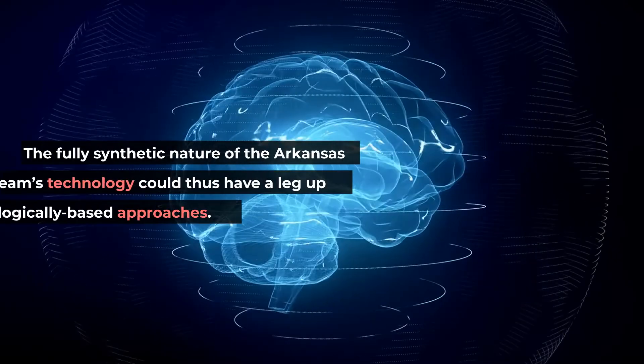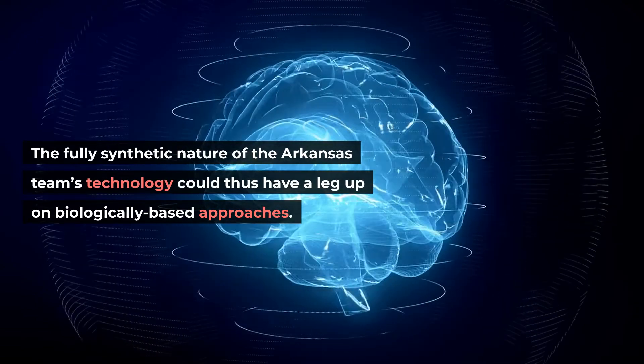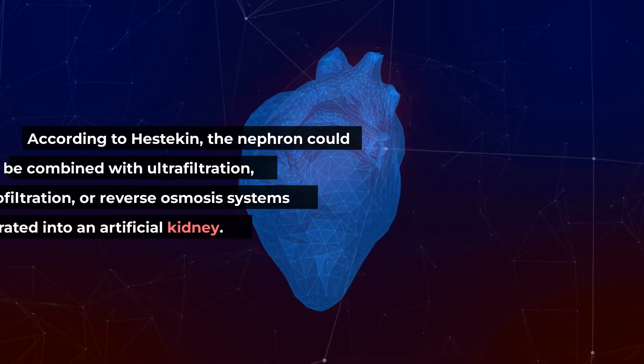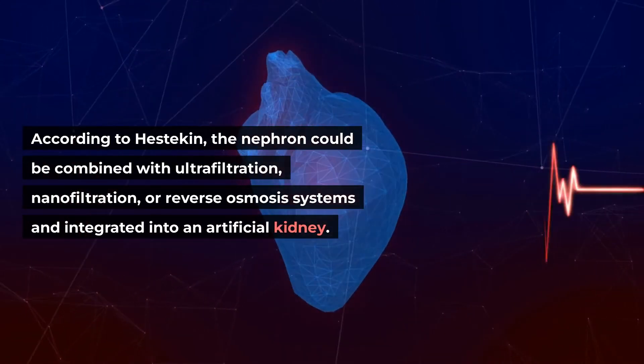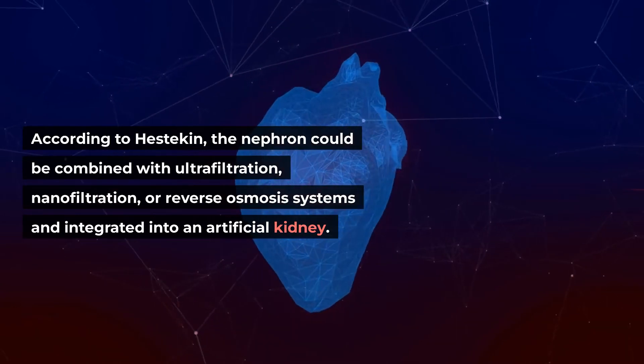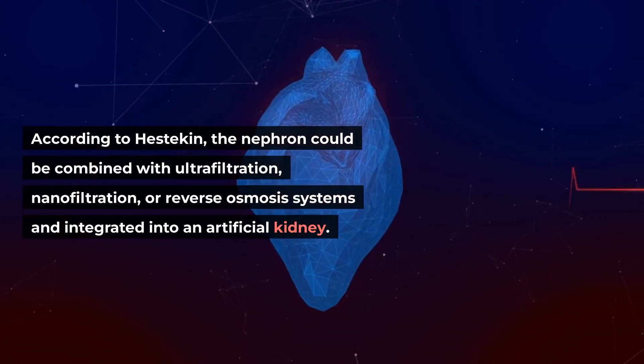The fully synthetic nature of the Arkansas team's technology could thus have a leg up on biologically based approaches. According to Hestikin, the nephron could be combined with ultrafiltration, nanofiltration, or reverse osmosis systems and integrated into an artificial kidney.